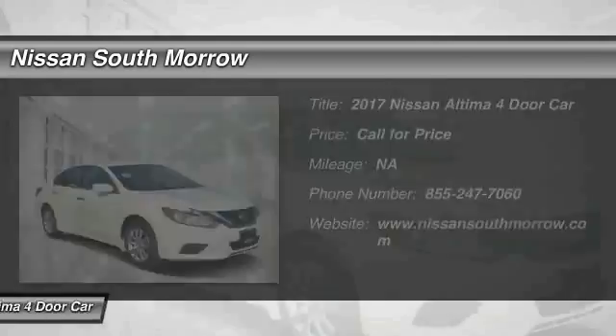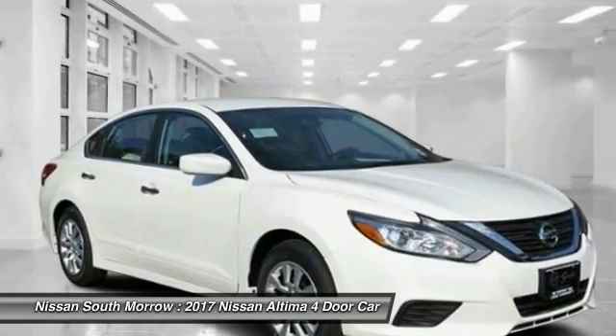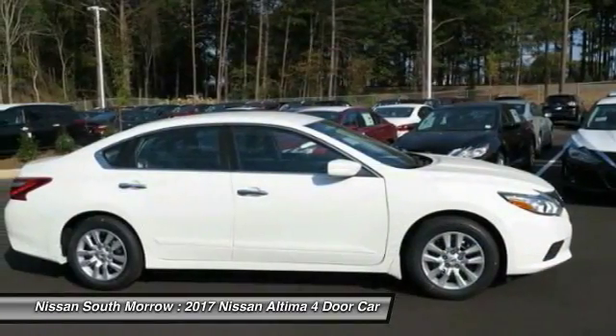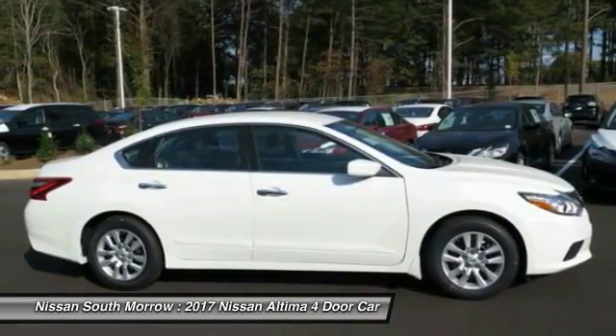The Nissan Altima offers advanced features to make life easier, including push-button ignition, which comes standard. Combine that with a powerful V6, or efficient four-cylinder engine,